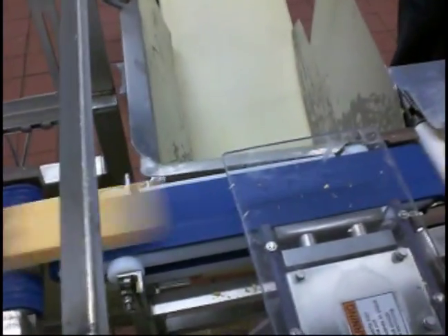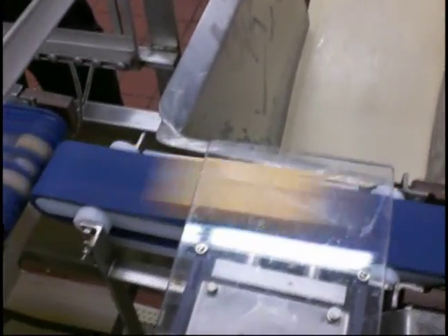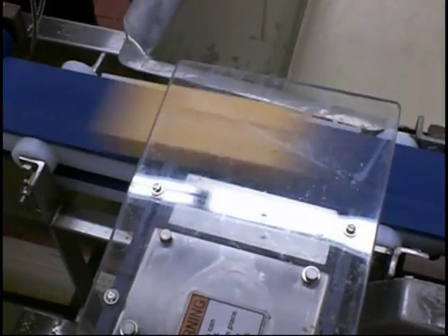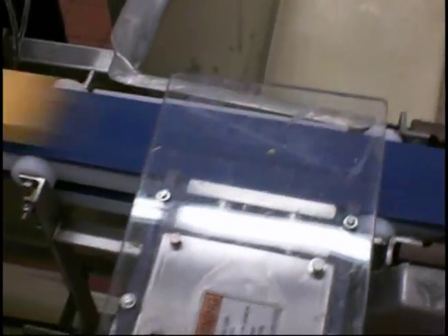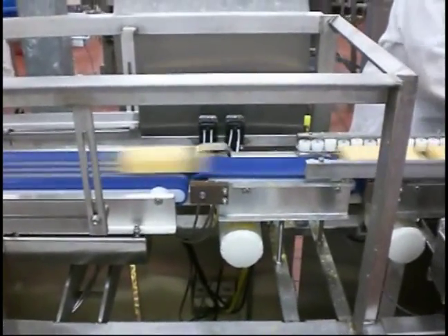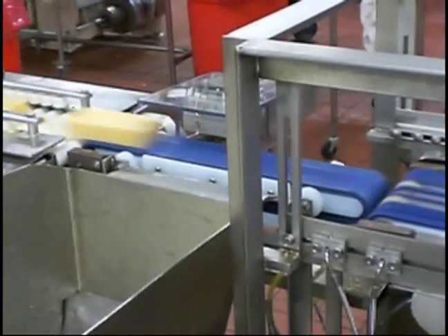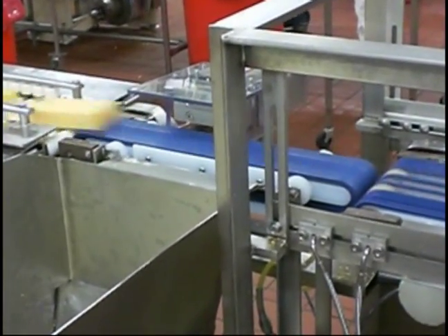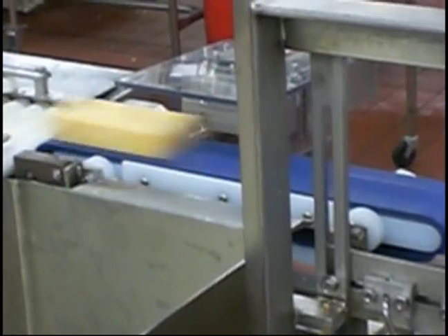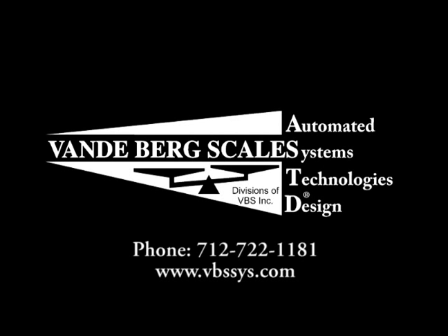Our reputation in in-motion weighing speaks for itself. All of our check-weighers are manufactured to handle almost any product at very high speeds. VBS custom manufactures and installs all of our products using your input and your plant specifications to ensure our systems are a perfect fit for your application needs. With this promise to you, we are able to meet and exceed your expectations on every order. If you have any further questions or are interested in one of our check-weighers, please contact your Vandenberg Scale sales professional today.